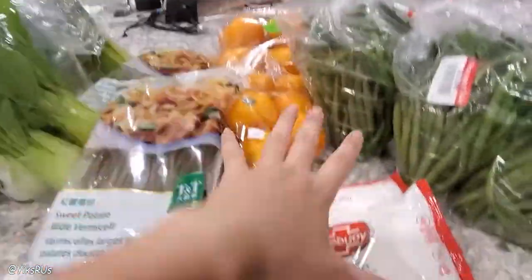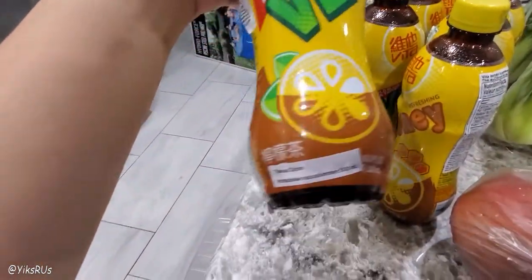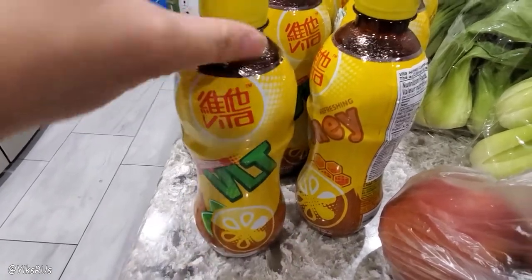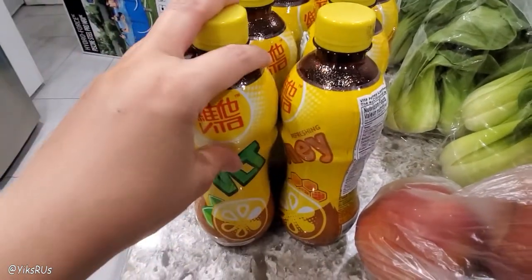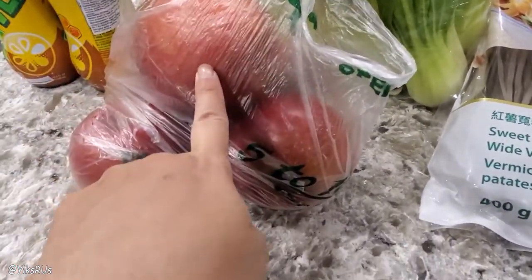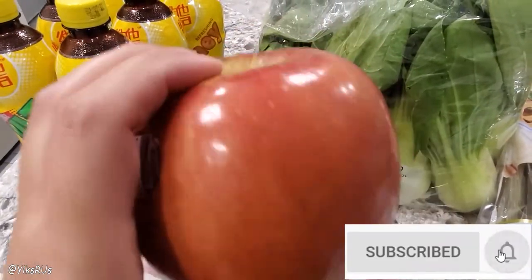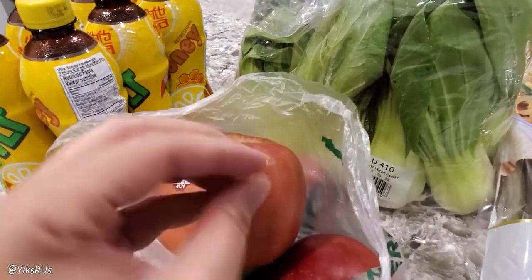Everything on this side here was on sale, these were free, and this was all clearance. This is Vita Soy — it's Hong Kong style honey lemon tea. They work out to be about a dollar per bottle, and it's just super refreshing with a nice strong tea taste. We also got Nelson's favorite Fuji apples, on sale for 99 cents a pound. Have you ever had these peeled with some French vanilla ice cream? It is one of Nelson's absolute favorite desserts — super sweet and very crisp with a really nice texture.